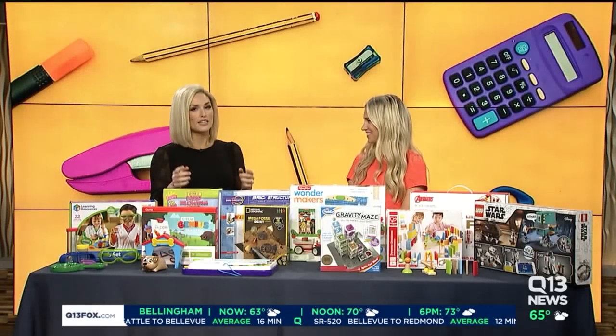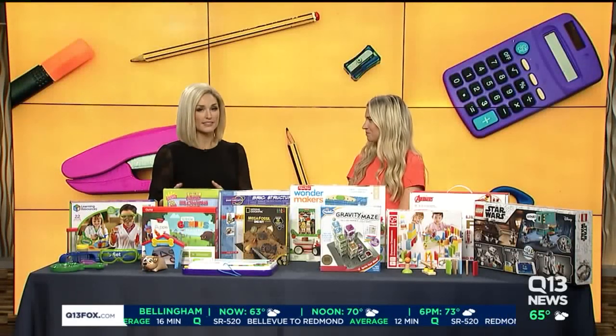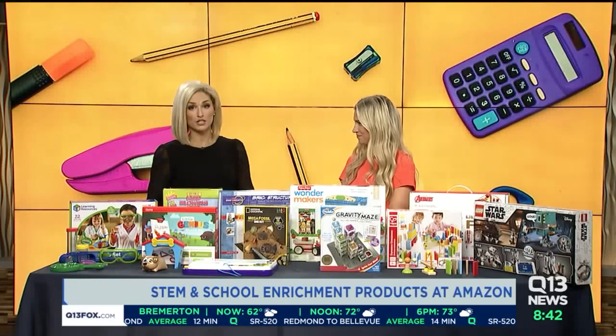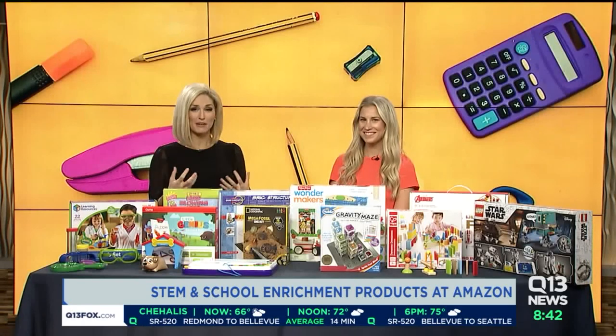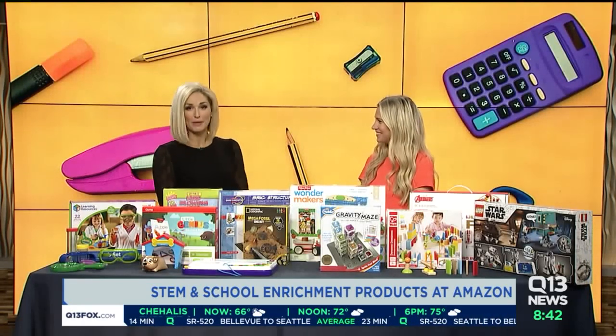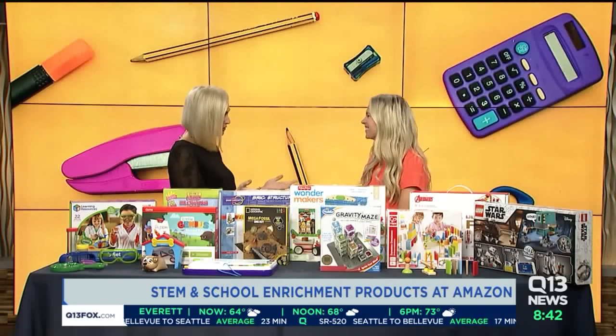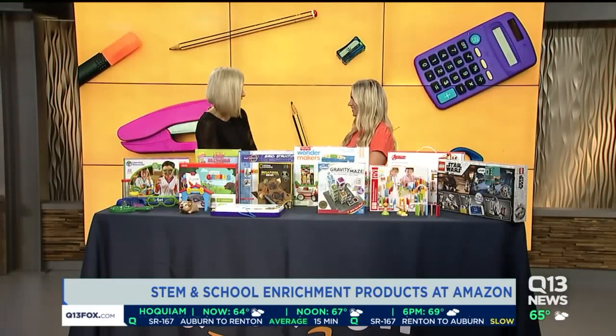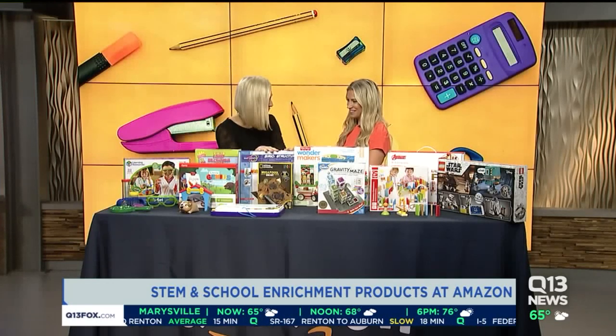The countdown to school is on, and this morning we want to focus on STEM and school enrichment products — things that you can get for kids to really keep them engaged. I'm joined this morning by Kelsey Friedrich, a back-to-school expert for Amazon. Science, technology, engineering, math — we want to keep kids engaged in these important subjects in school, and these are some fun ways to do it.